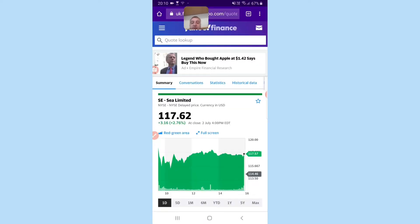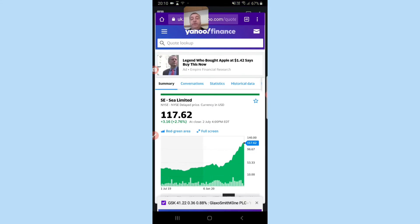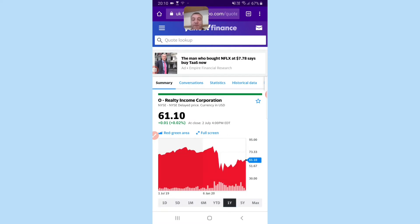C-Limit — I did a video on C-Limit, you might want to check it out. It has such a moat and it's a huge growth stock. Realty Income — yeah, this was a funny one. It went up and then came down.